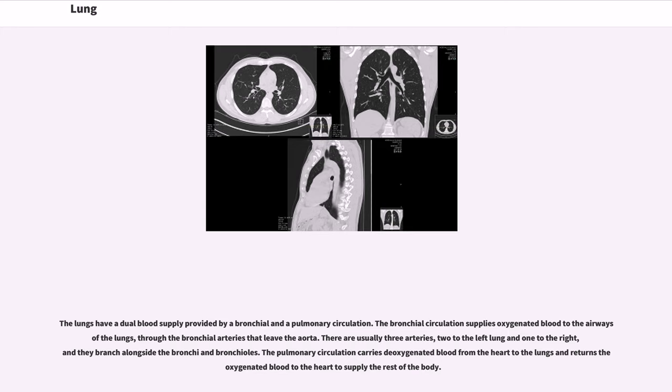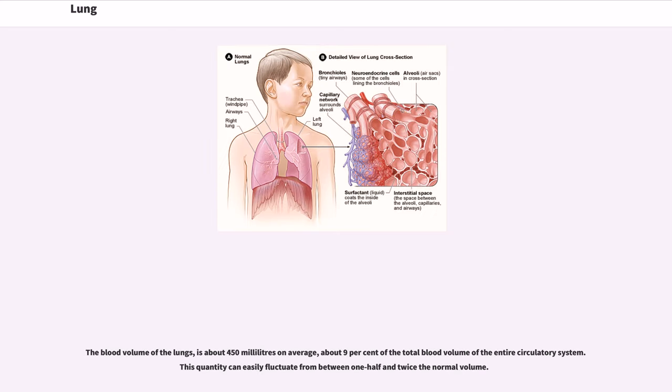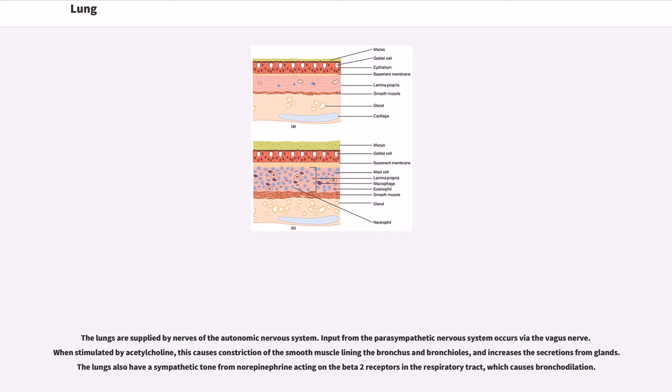There are usually three arteries, two to the left lung and one to the right, and they branch alongside the bronchi and bronchioles. The pulmonary circulation carries deoxygenated blood from the heart to the lungs and returns the oxygenated blood to the heart to supply the rest of the body. The blood volume of the lungs is about 450 milliliters on average, about nine percent of the total blood volume of the entire circulatory system. This quantity can easily fluctuate from between one half and twice the normal volume.